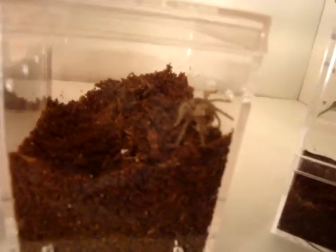Hey guys, I just want to show my new additions. I got a curly hair today, and a purple tree spider.